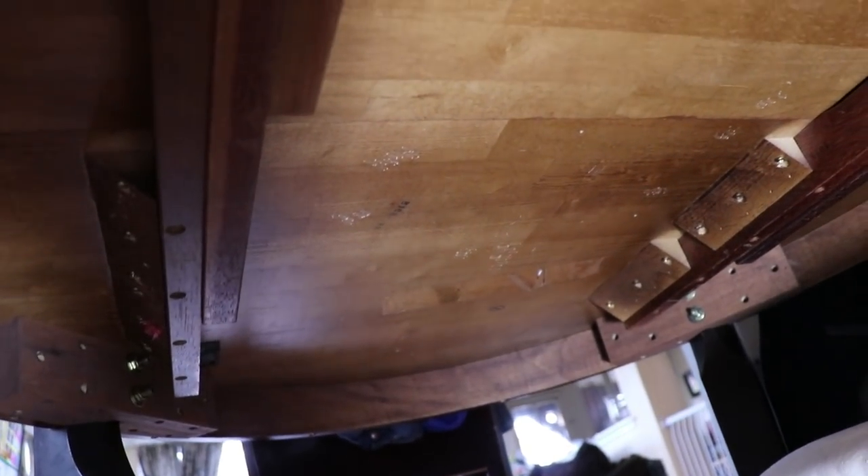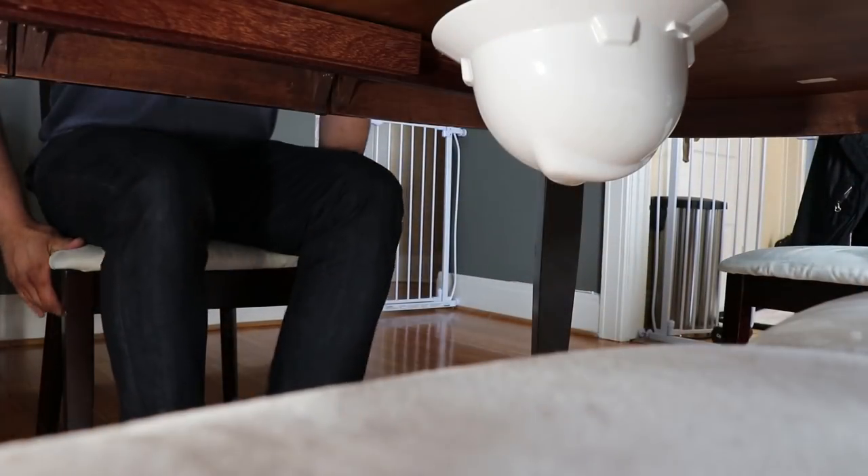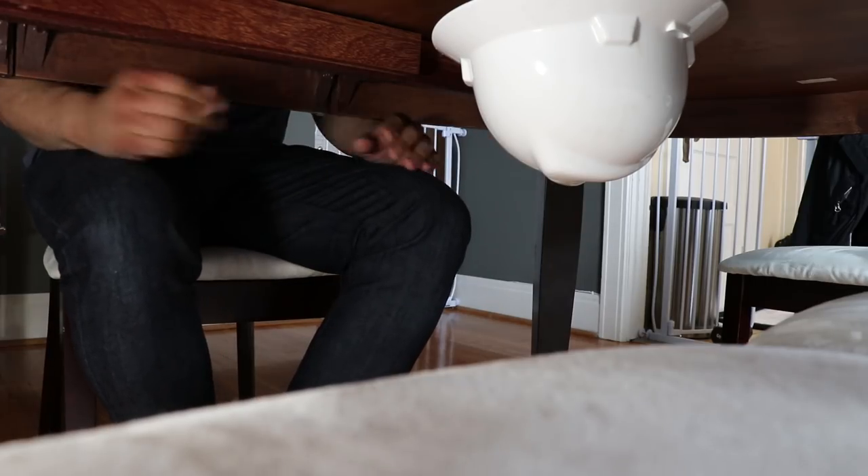First, select a sturdy table that you would duck and cover under during an earthquake — this could be a kitchen table or an office desk. You'll want to make sure that the desk has enough depth to allow placement of the hard hat without it touching your knees during everyday use. For kitchen tables I prefer the very center, and for office desks I prefer one of the back corners.